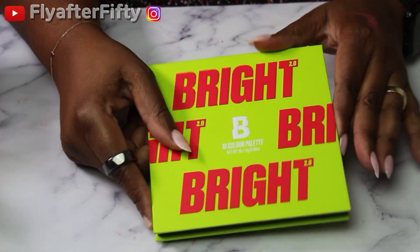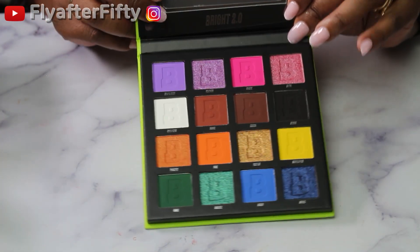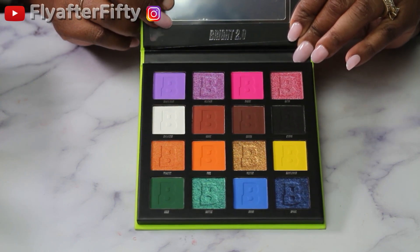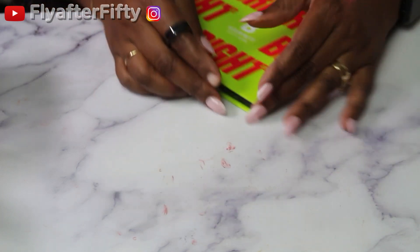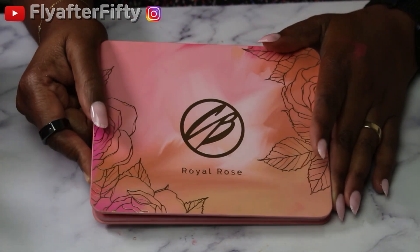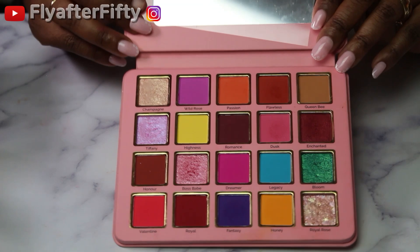Two more palettes: the first one is Bright from Beauty Bay — this is a 16-pan palette. I got this to come out of my comfort zone and do something colorful. Last but not least, I'll be using Cosmic Beauty's Royal Rose Palette — this is the big sister to all the ones everybody loves. She came first and paved the way, so I'll be using this as well.